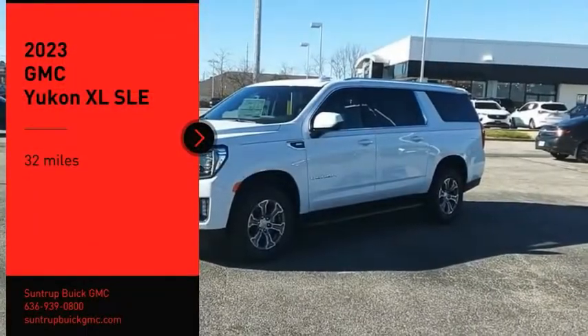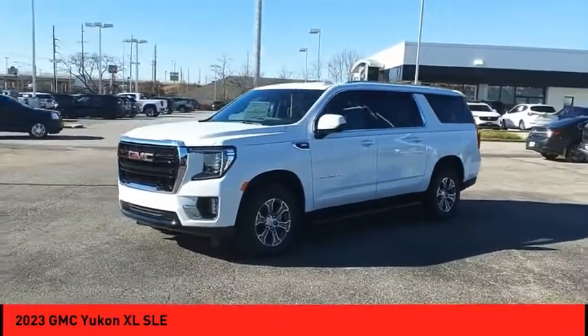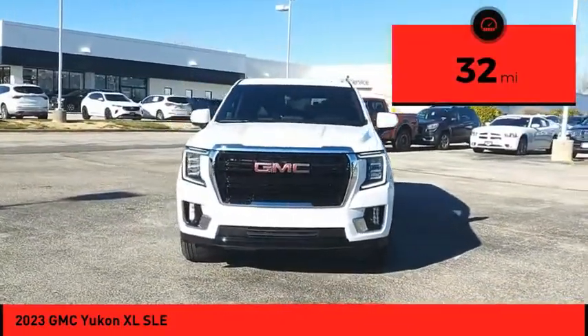We are pleased to show you the 2023 Yukon XL. GMC Yukon XL is a great choice for families who need a full-size SUV with maximum seating. The looks don't hurt either. This vehicle has less than 100 miles.